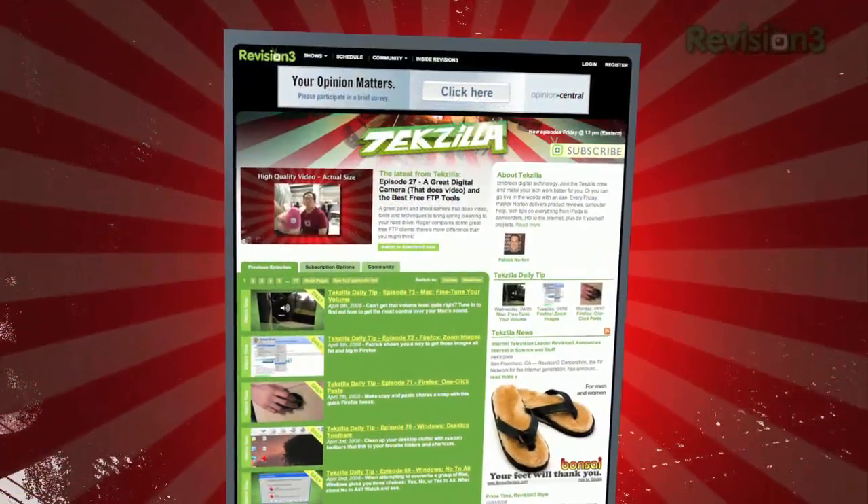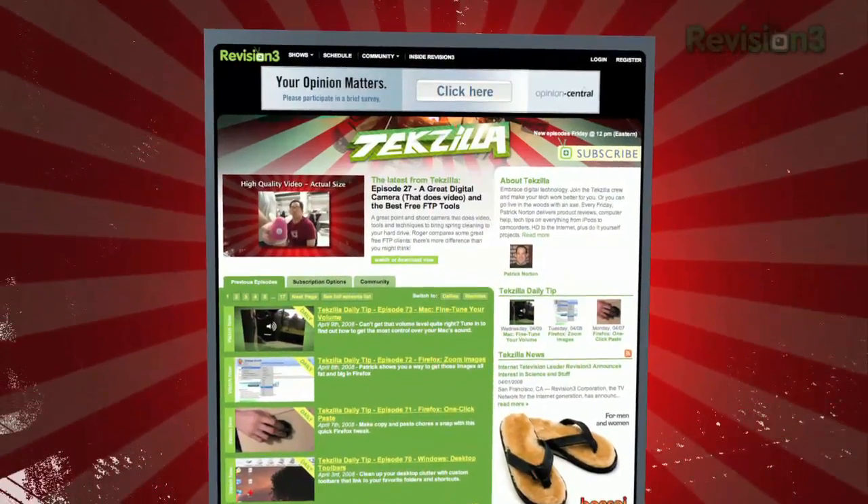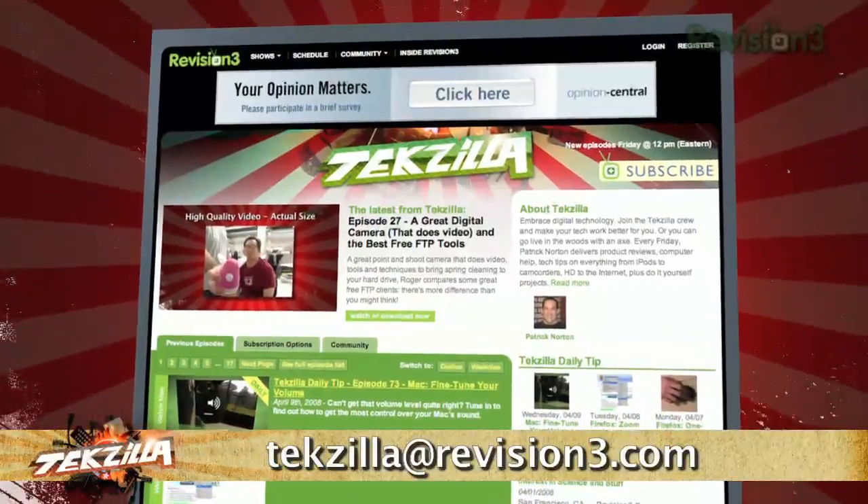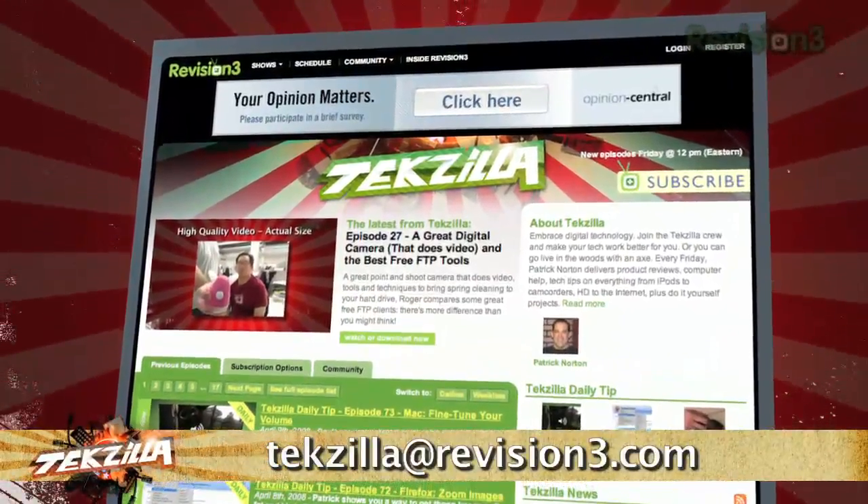If you've got a tech question, a tip you want to share, or a product you want reviewed, just email us at techzilla@revision3.com. And remember, techzilla.com is the place to find more tips, tricks, product reviews, and how-tos.